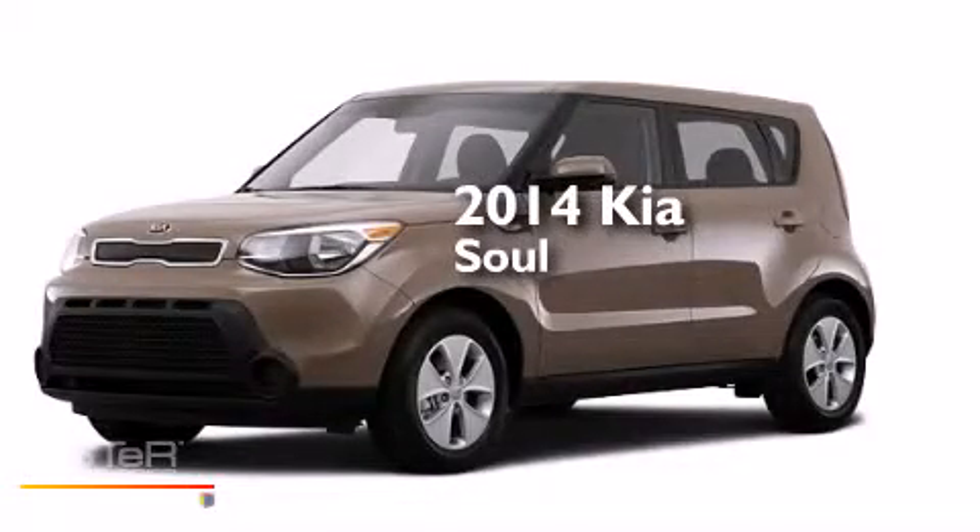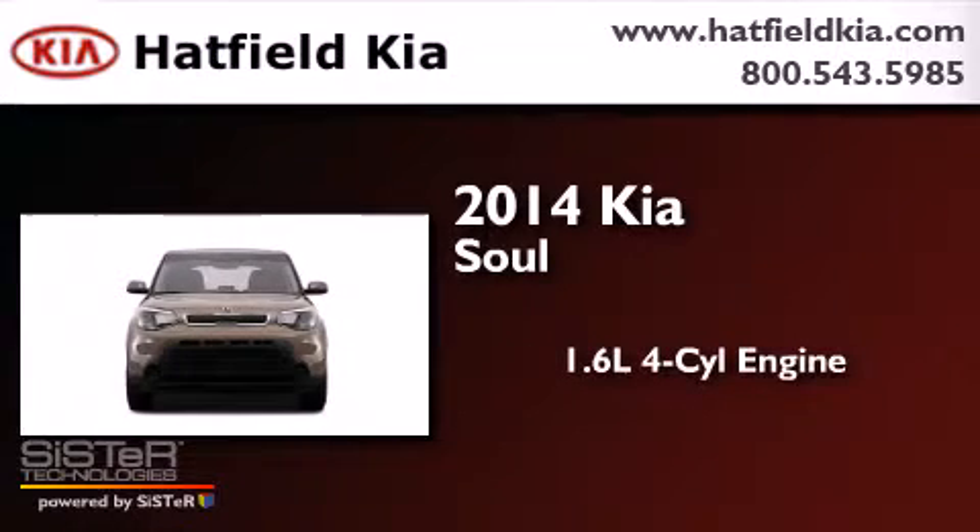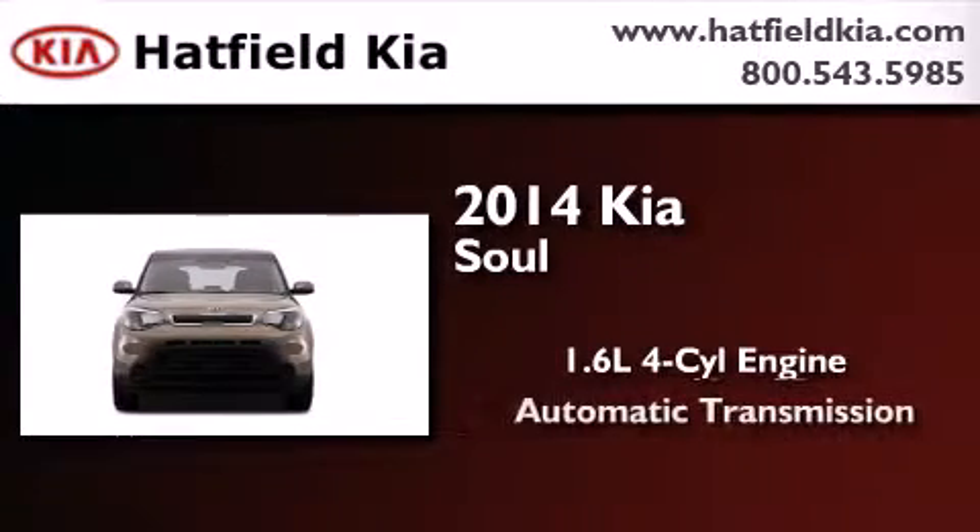This is a brand new 2014 Kia Soul. It features a 1.6 liter 4-cylinder engine and an automatic transmission.